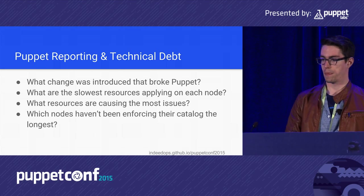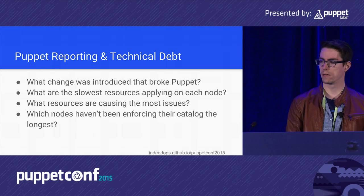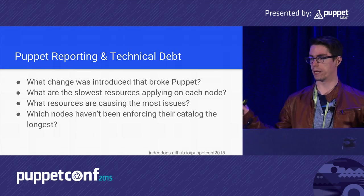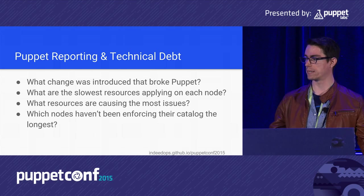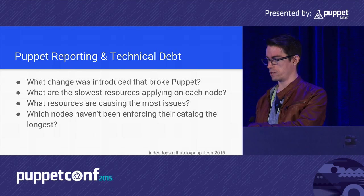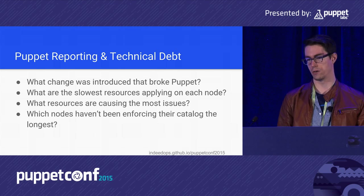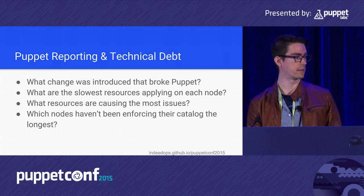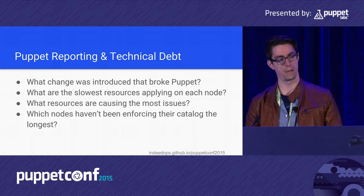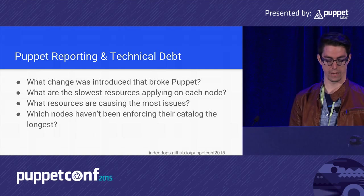Who here has Puppet reporting turned on? About 30% of you. Who has it turned off because you don't know what to do with that data? Not many. And of those doing Puppet reports, are you doing any analysis or inspection on that data? Just a couple of people — and yet there's a wealth of data there.